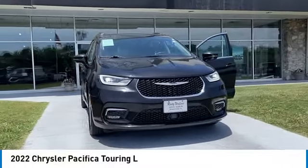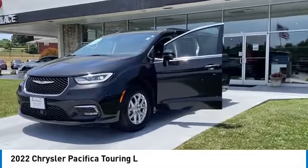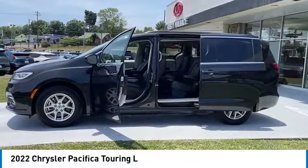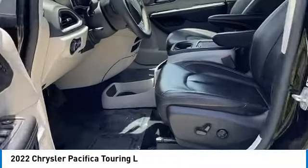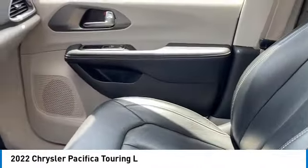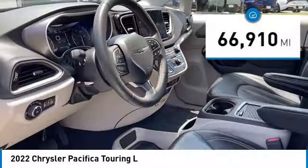We are pleased to show you the 2022 Pacifica. The Pacifica crossover features the driving attributes of a sedan and the utility and space of a minivan or SUV. The Pacifica has top-notch safety scores, an upscale interior, and a spacious cabin that leaves room for your family to grow. This vehicle has less than 70,000 miles.